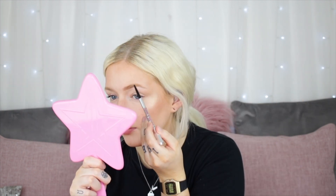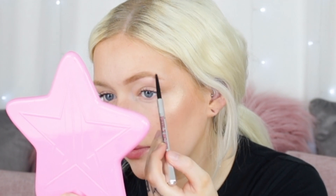Moving on to eyebrows with the Benefit Precisely My Brow Pencil in 2.5. Just going to start by brushing out my brows. When I do glam makeup, I like them to be a little bit more bold than I'd usually do. I'm going to use a bit of concealer to neaten up my brows, and to finish off the brows, going in with some Gimme Brow by Benefit in shade number 2.